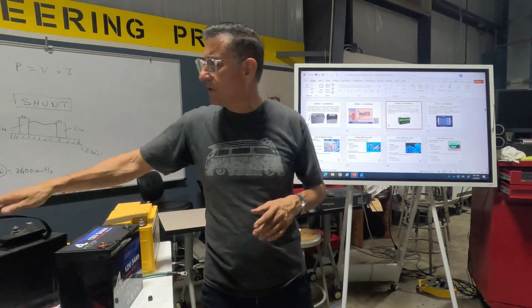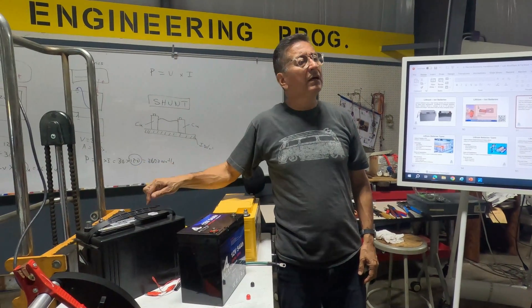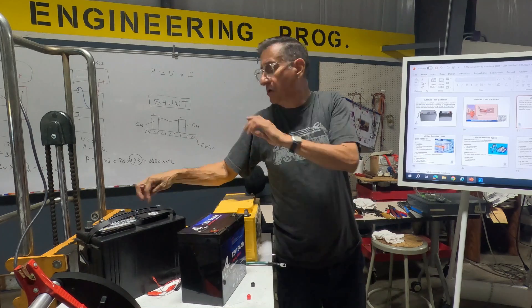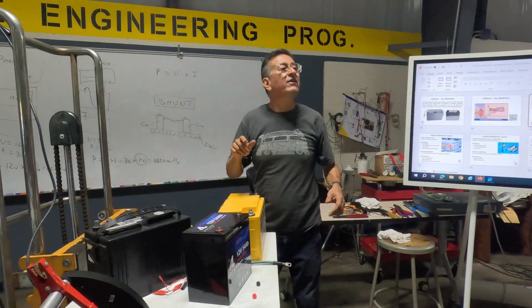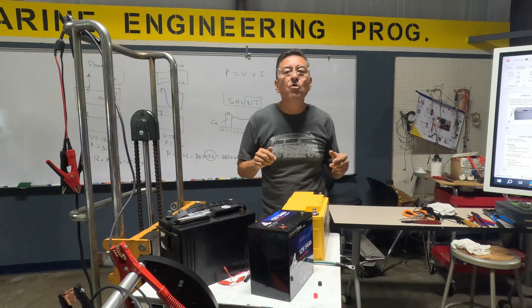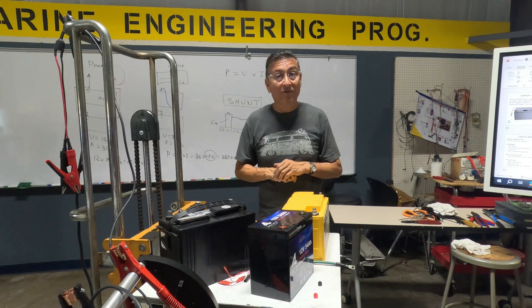What is the material of those traditional batteries? Lead. And why was lead used for that purpose? And not aluminum, not copper — why lead? Because lead has the ability to store more amps. You want a battery that stores a good amount of amps.